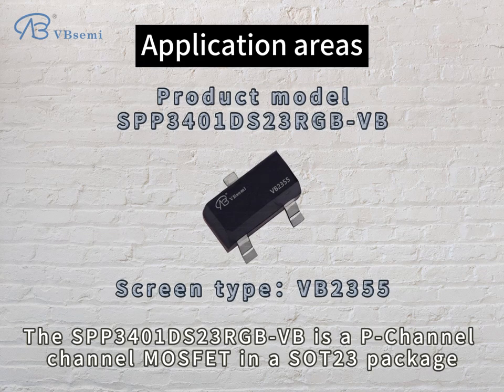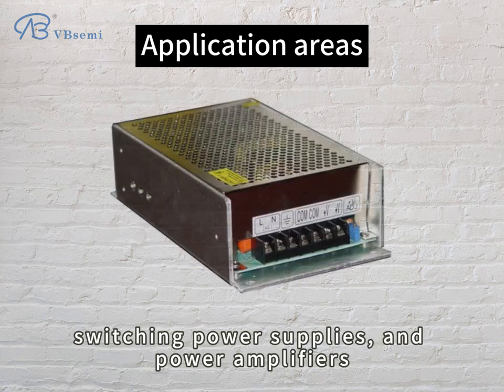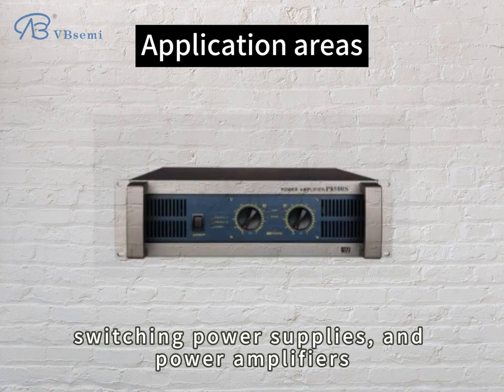The SPP-301DS23RGBVB is a P-Channel MOSFET in a SOC-23 package. Common application areas include power management, switching power supplies, and power amplifiers.